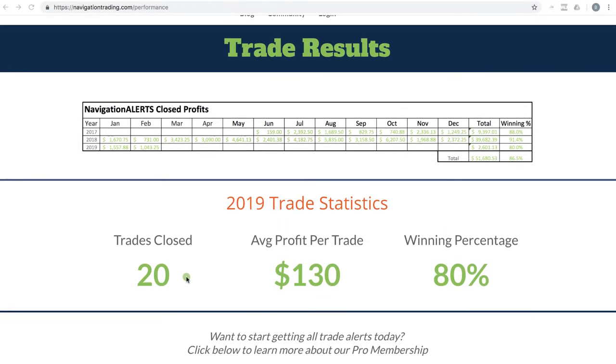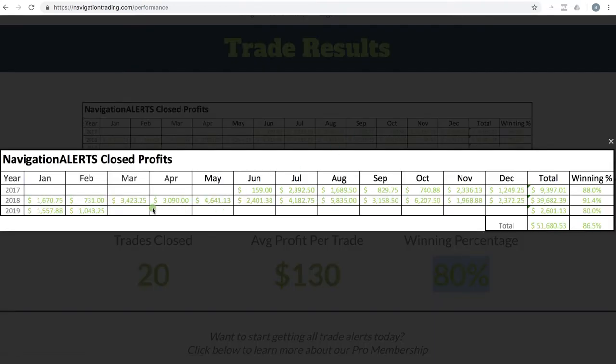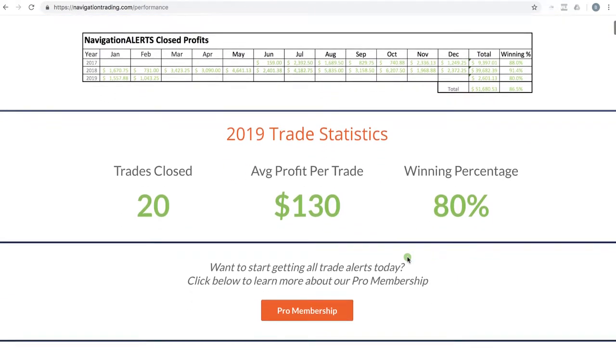Year to date in 2019, after two months, we have closed 20 trades with an average profit per trade of exactly $130 and a winning percentage right at 80 percent. If you click on this it expands and you can see where we are cumulatively since we started posting our alerts back in June of 2017 — total profits of over $51,000 booked with a winning percentage of 86.5 percent.